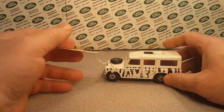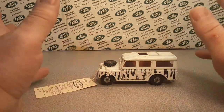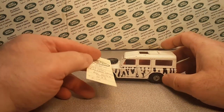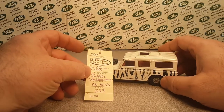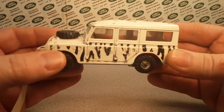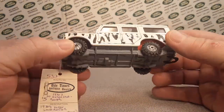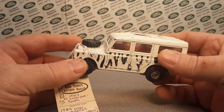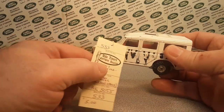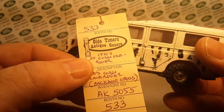I hunt for Land Rovers all over the place — eBay, Facebook Marketplace, and also on foot in the wild. I got this one the other day. I opened it up because I didn't know what it was — it didn't have a tracking number that went with any of my eBay purchases and I had forgotten that I bought this.